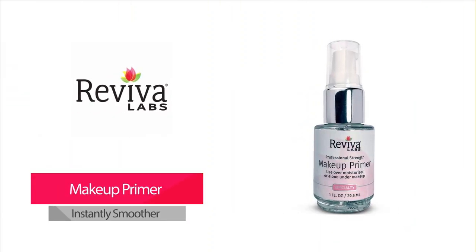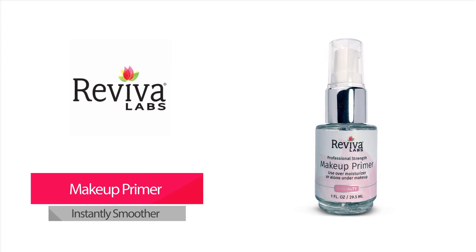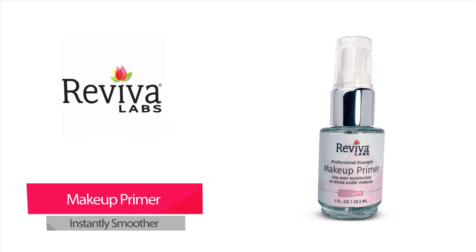Makeup Primer — used alone or under makeup, this product helps complexion look instantly smoother and flawless. Makeup Primer fills lines, conceals pores, controls excess oils, perfects skin texture, and leaves skin smooth and silky.